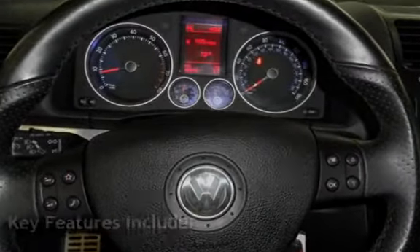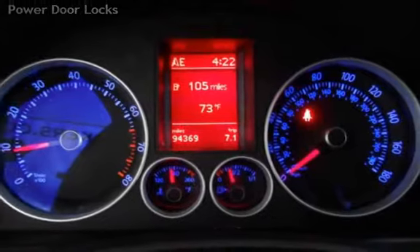Key features include: cruise control, power steering, anti-lock brakes, stability control, traction control, MP3 player, Sirius satellite radio, power windows, and power door locks.